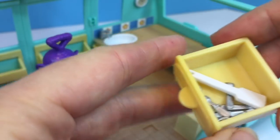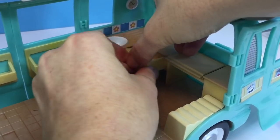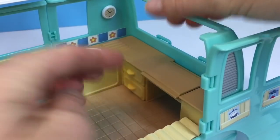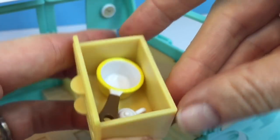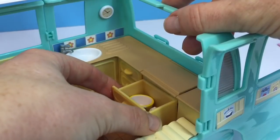Let's put our drawers in. This one is the cutlery drawer and we will put that on the top, with our plates and cups in the bottom drawer. Another drawer has the pots and the teapot, and that goes below the stove.